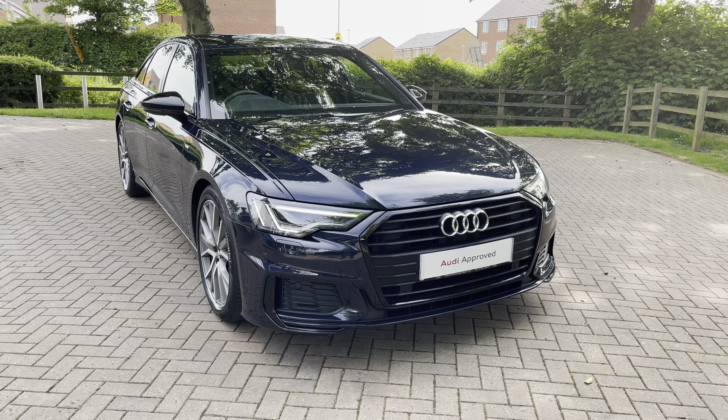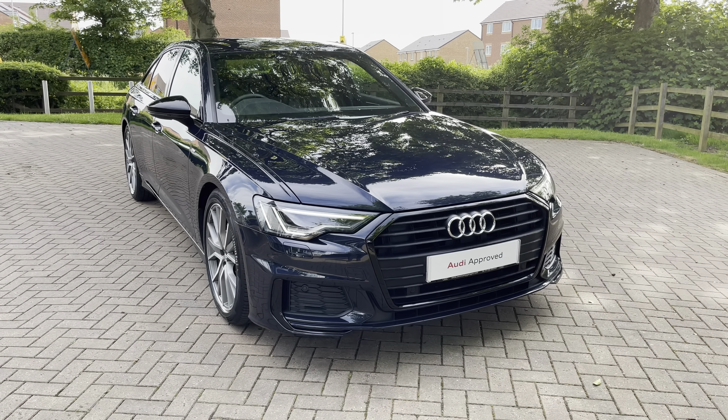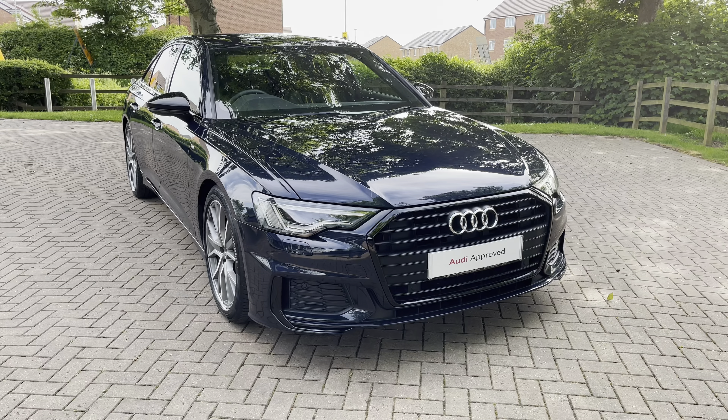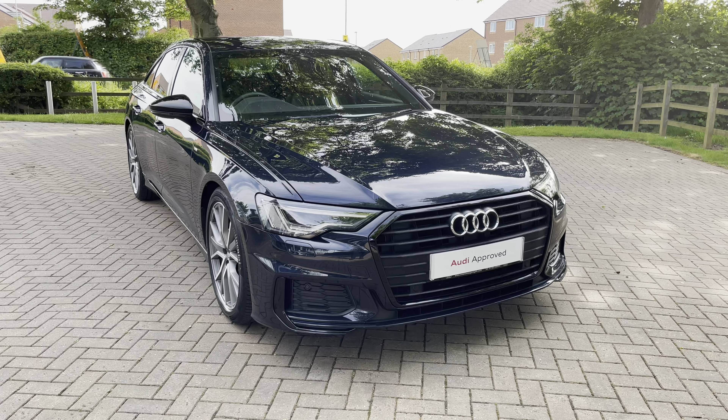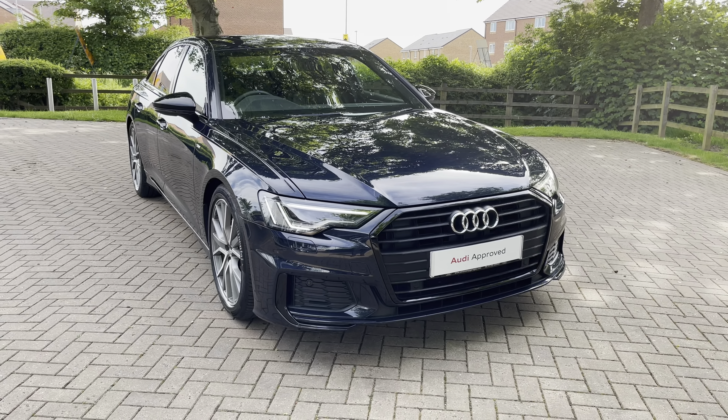Welcome to Stafford Audi. Today I'd like to show you this approved used 2020 on a 20 plate Audi A6 Black Edition 40TDI in firmament blue metallic paintwork. This vehicle is an approved used vehicle so it comes with a minimum of 12 months warranty and 12 months roadside assistance. For more information contact us now on 01785 899 417.